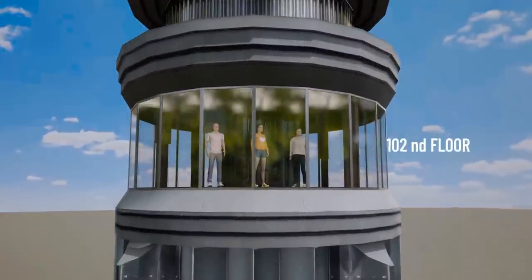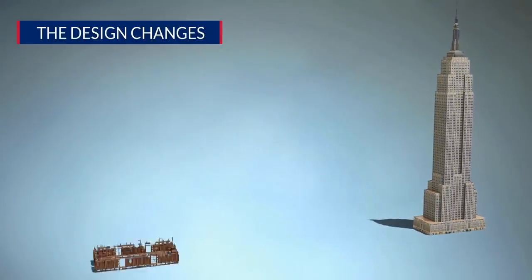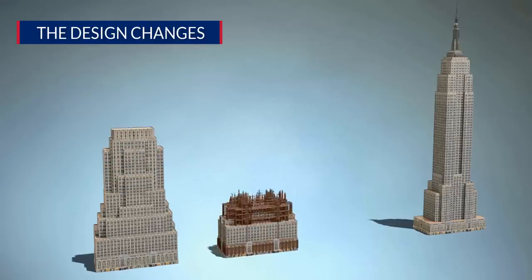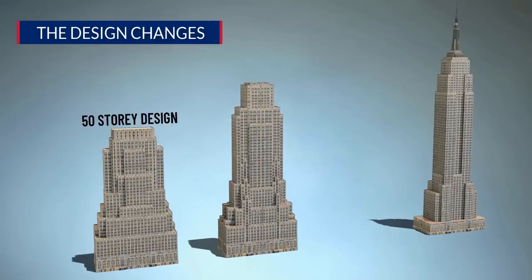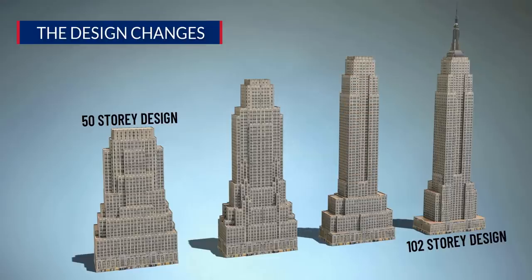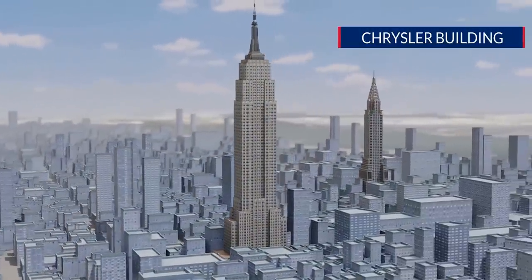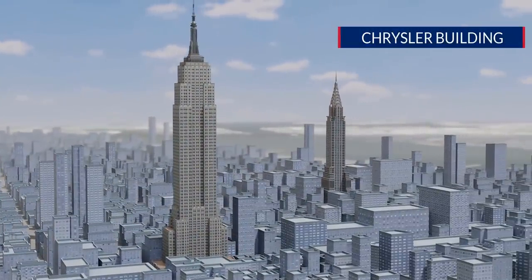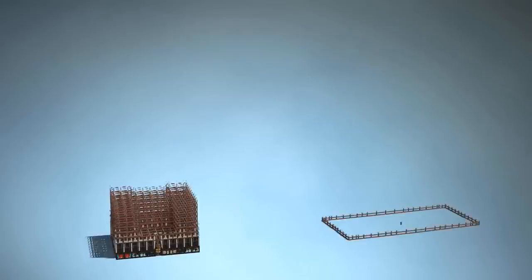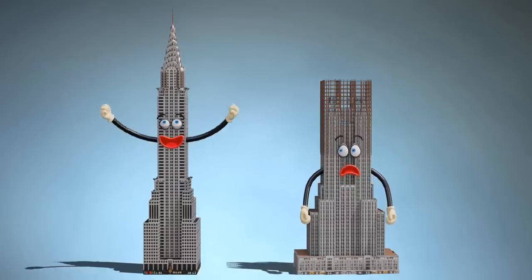Another interesting fact about the Empire State Building is that its design was modified 15 times during its construction. Initially, they planned to construct 50 stories but eventually ended up constructing 102 floors. The reason for this drastic design change was competition with the nearby Chrysler Building. The competition between these two towers for the title of the world's tallest tower was so fierce that the design of the Chrysler Building was also modified many times.